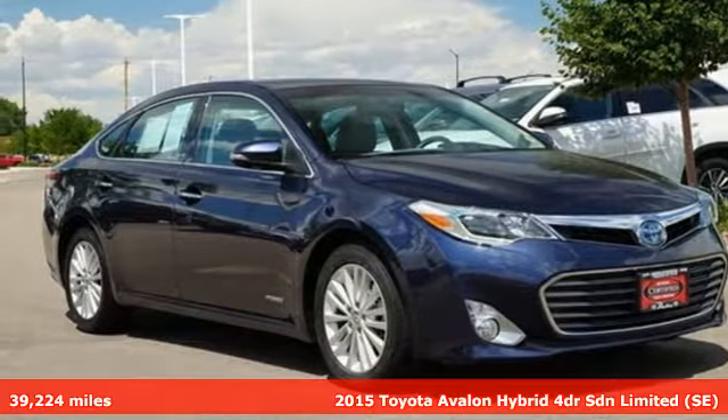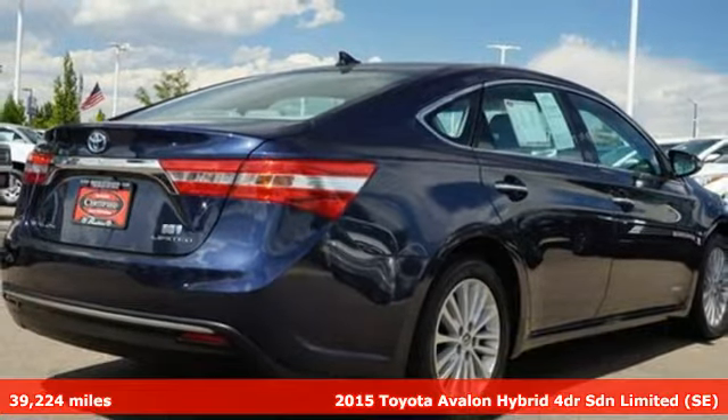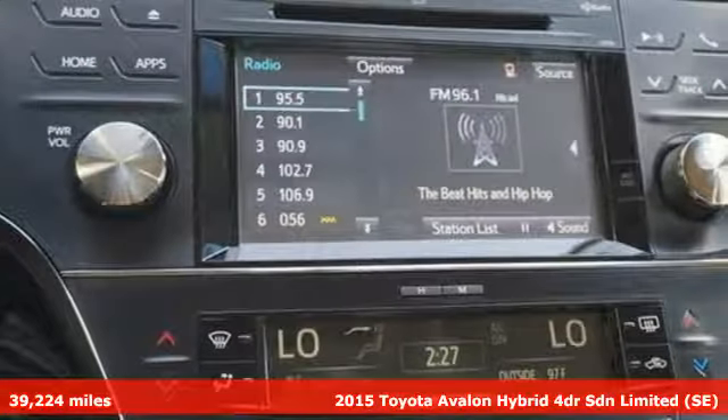It's a 2015 Toyota Avalon Hybrid. Captivate every crowd and master every mile in this luxury-filled, fuel-saving sedan.